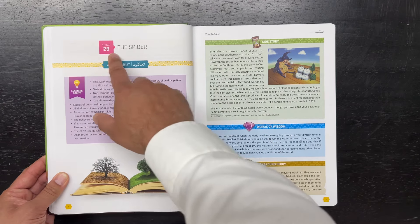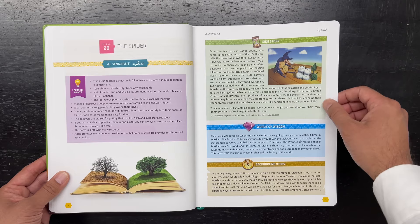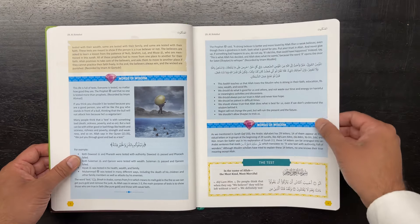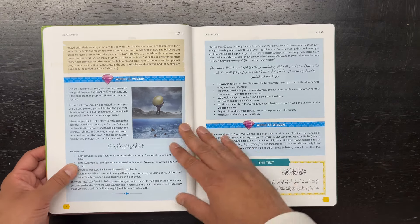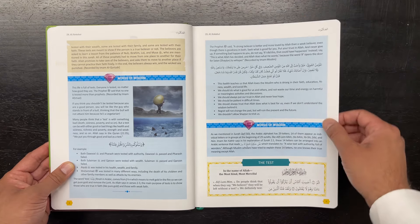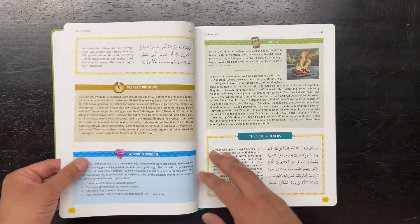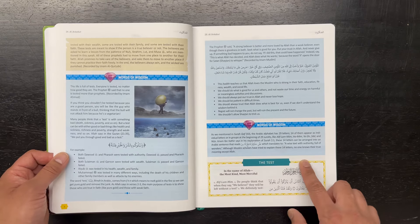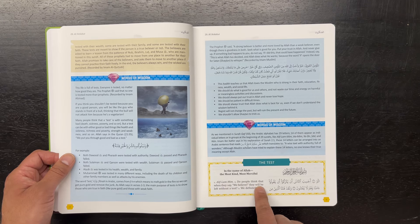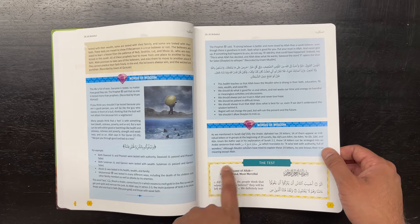Then he starts off with the translation. So, for example, in this case, Surah 29, Al-Ankabut, the Spider. He gives learning points at the beginning, there are images, stories, and words of wisdom. To see the pure translation, you look for the yellow border — the gold border. For instance: 'Alif Lam Mim. Do people think that when they say we believe, they will be left without a test?' So the translation is clearly marked within that yellow border.